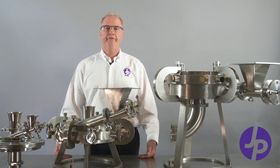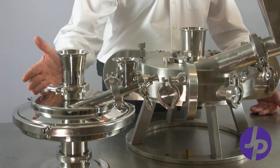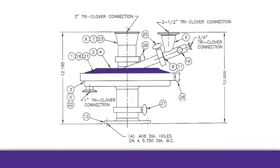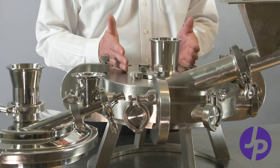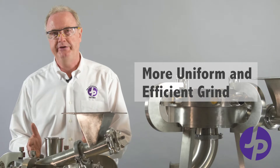We differentiate our style from our competition in several ways. One way is we manufacture a dual chamber jet mill. A dual chamber is a distribution chamber that sits on top of the grinding chamber and evenly distributes the incoming material through multiple ports down into the grinding chamber. This gives you a more uniform and more efficient grind.